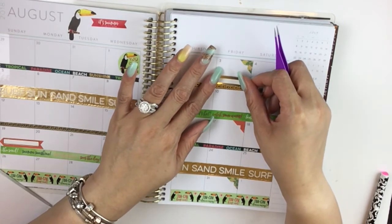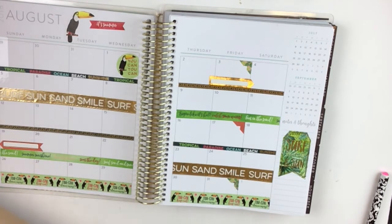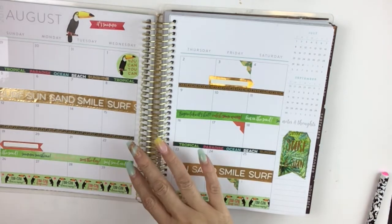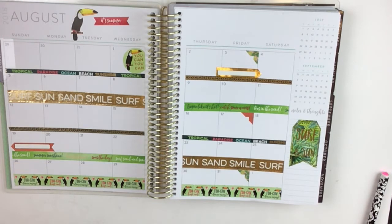Less is definitely more, and that applies to this gorgeous spread. I'm going to get a nice photo of the monthly spread and a nice photo of the Recollections planner.